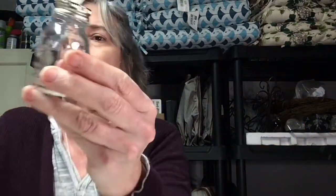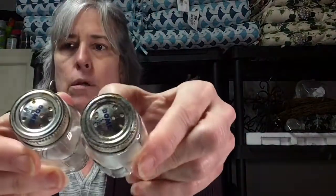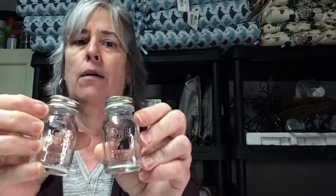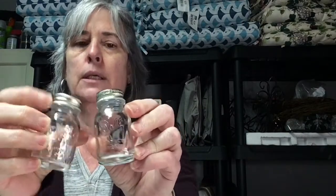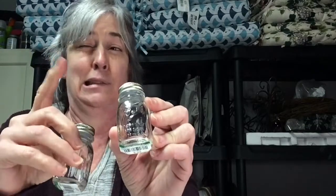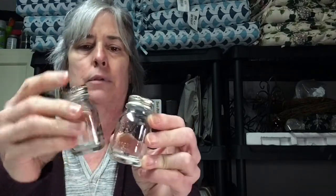I bought these little ball jars — they are salt and pepper shakers — for 99 cents a piece. They're probably going to go on my own table because I have bigger sets than these. They had the plastic tops and were sitting on a stove — not a good idea — so one got melted and it's just really hard to get on and off. I thought those were cute but those will probably stay with me.